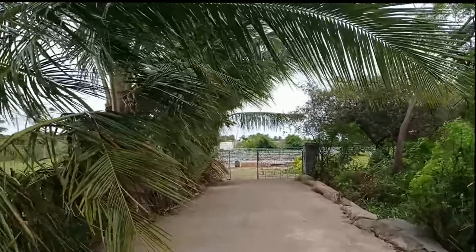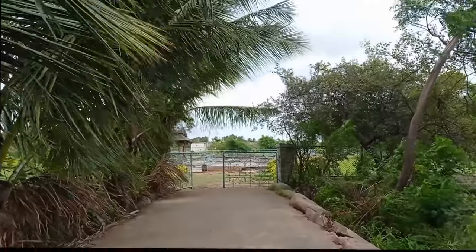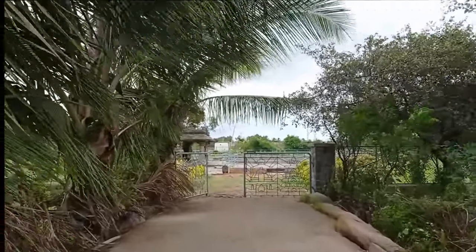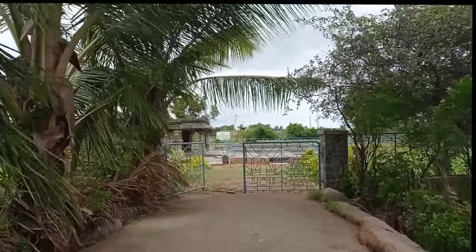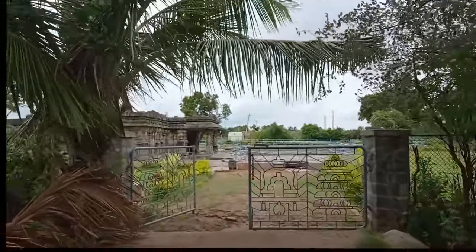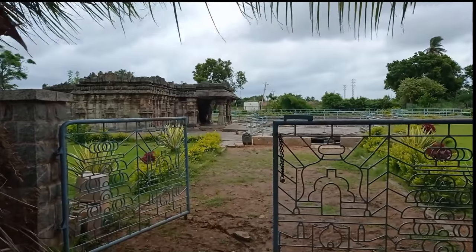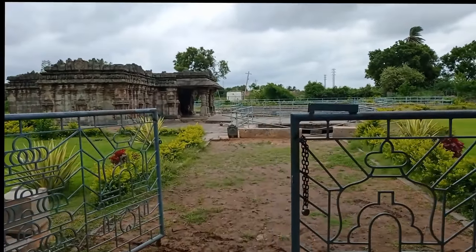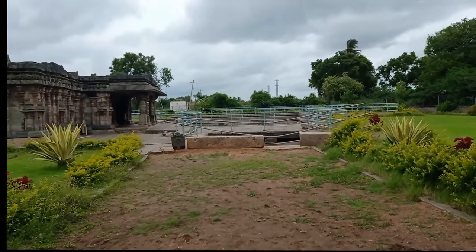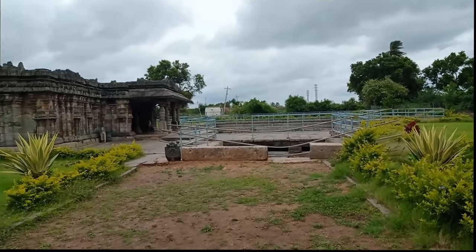We retraced our steps and took the narrow cement road leading to the temple. As we move towards the main temple along the small road, we can find huge coconut trees on the left side and wild vegetation. On the right, there is an iron gate at the entrance of the main temple. Surrounding the main gate, there is a garden which takes the visitor to a different world. The place appears to have come out of heaven on earth.